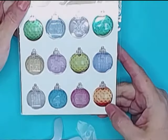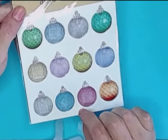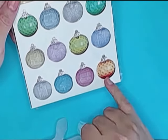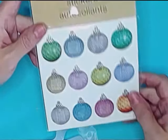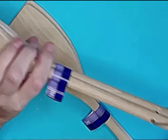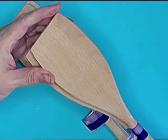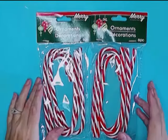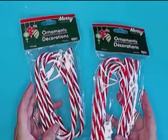I found these adorable clear stickers — they're ornaments, so I thought these were great for Christmas and went ahead and picked these up. I picked up a couple sets of these salad tongs, which will be great for Christmas gifts once they're embellished. I also picked up a couple sets of these candy cane Christmas ornaments.